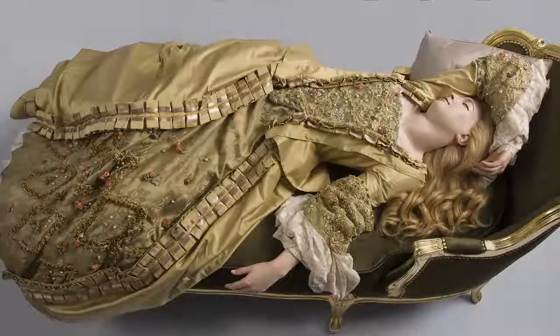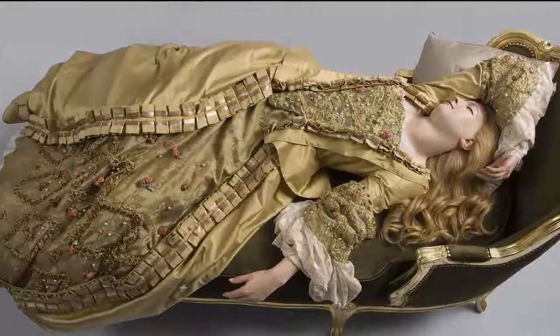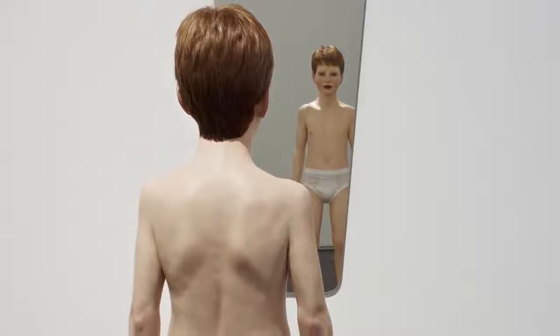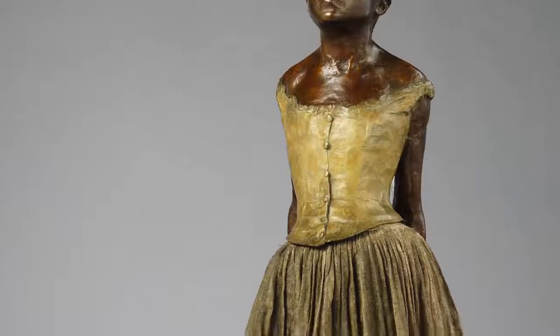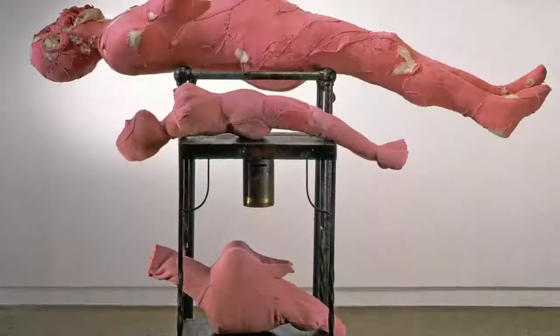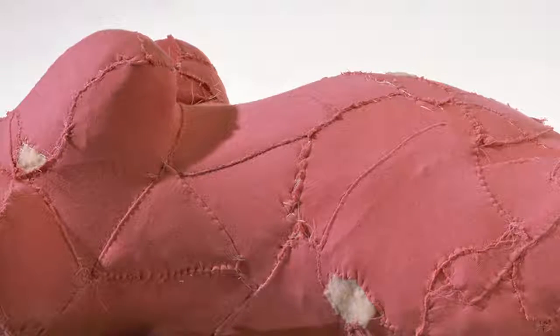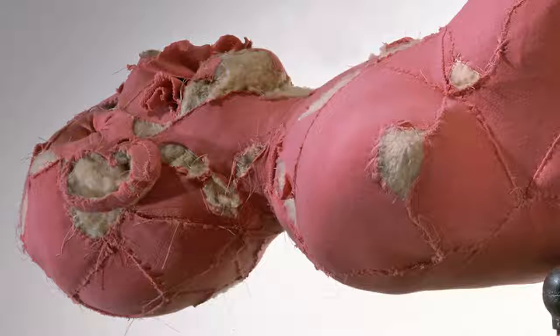These include wax — something soft that evokes flesh — body parts, human hair, teeth, bones, dressing the sculpture in real clothes. Other strategies are using fabric, such as Louise Bourgeois, where you have stuffing that is literally bursting out of the seams.